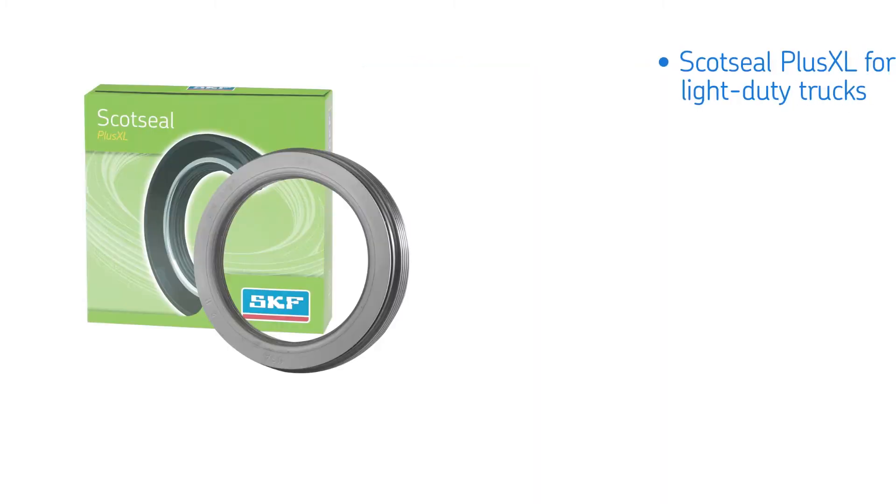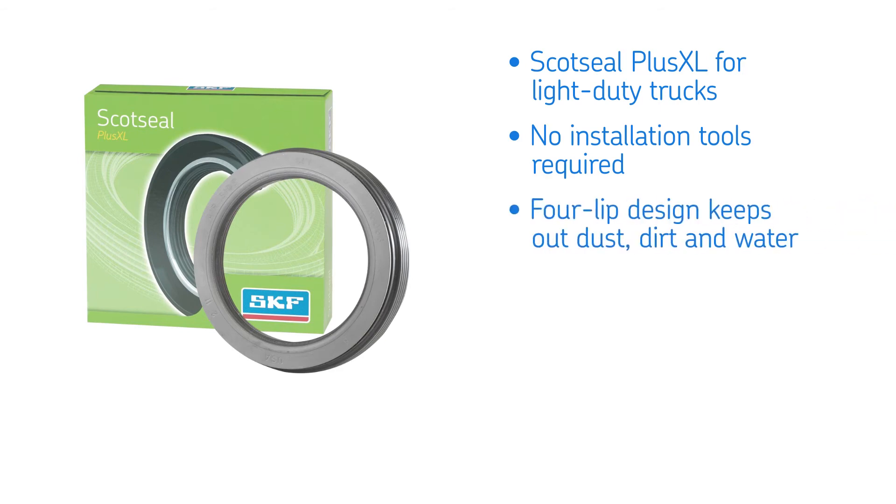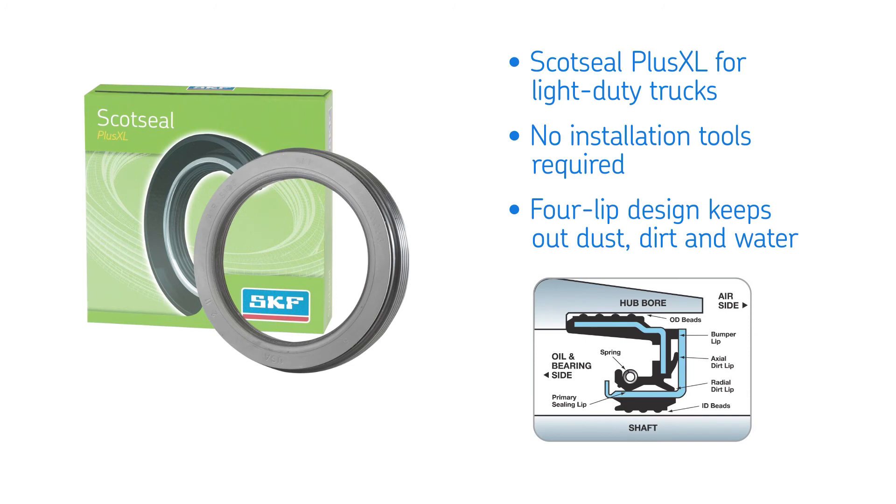SKF also offers advanced sealing solutions for light-duty trucks. The SKF Scout Seal Plus XL requires no installation tools, making service simple and cost-effective. A robust four-lip design also protects against dust, dirt, and water, enabling longer service life even in the most punishing off-road conditions.